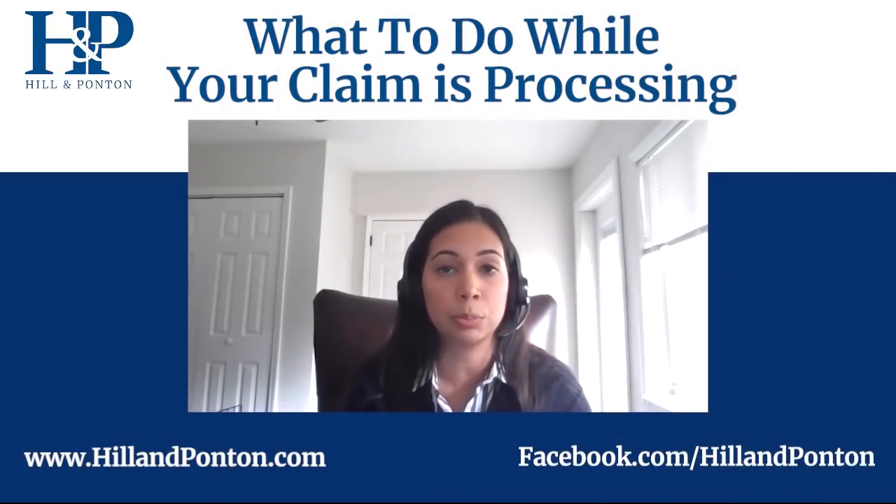You'll also want to submit a statement yourself, giving your own account, because at this initial stage the initial rater is not going to have the chance to talk to you directly. This statement will help you tell your story and explain what you go through so they can see what you're dealing with and use that to make a decision.